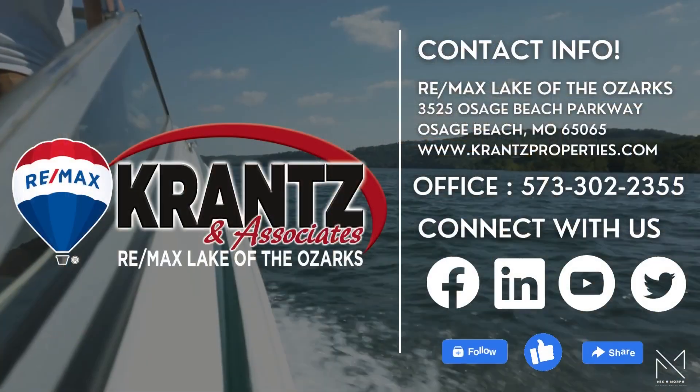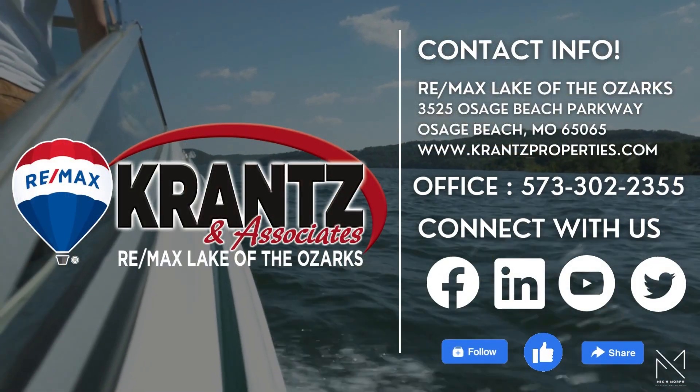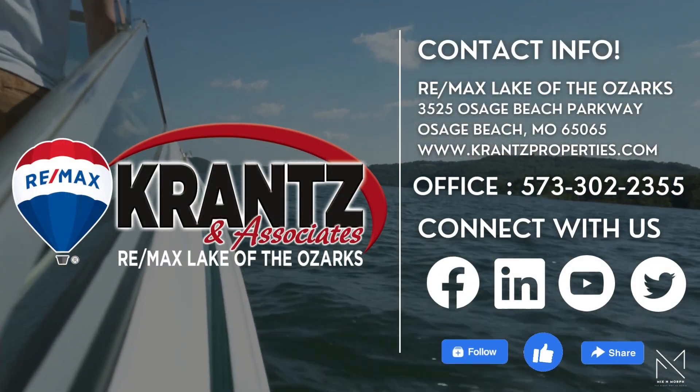For more information or your private showing, give us a call at Cranston Associates at 573-302-2355, or visit www.cranston.com.